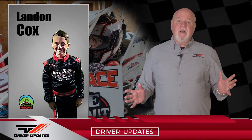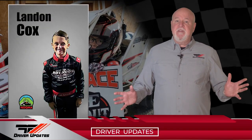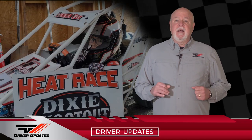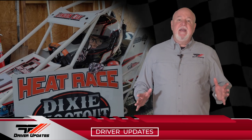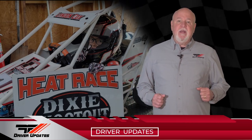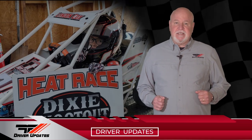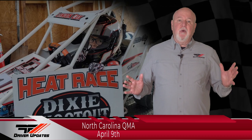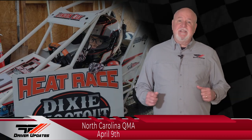Landon Cox was also at North Georgia QMA for the USAC Super Regionals, competing in three different classes. Landon put all three cars in the A-Main, finishing ninth in Junior Honda, 10th in Junior Animal, and fifth in Junior 160. Up next for the seven-year-old Monroe, Georgia driver: North Carolina QMA on Saturday.